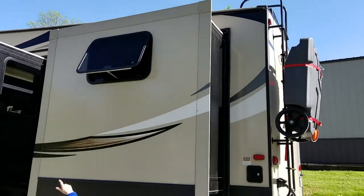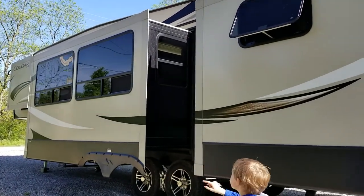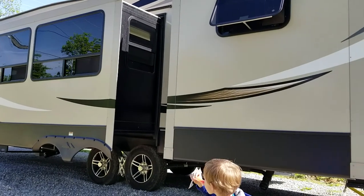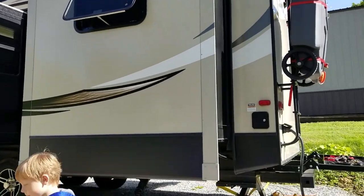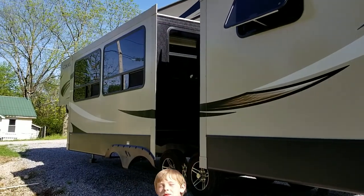And there's the bunkhouse slide, the living room slide, and then the slide for our wardrobe in the bedroom. If you guys have any questions, please comment below, make sure you follow our page and our YouTube, and hit the notification bell so you know when I post new videos. Thank you!